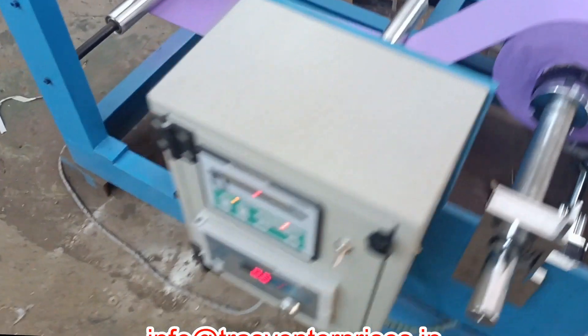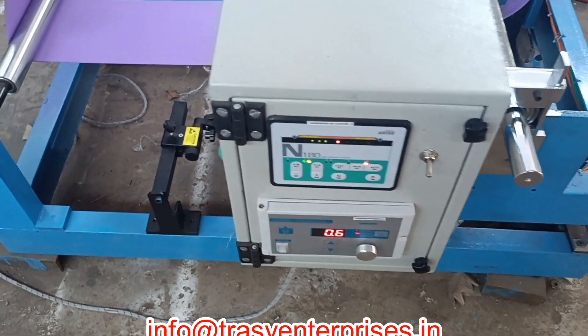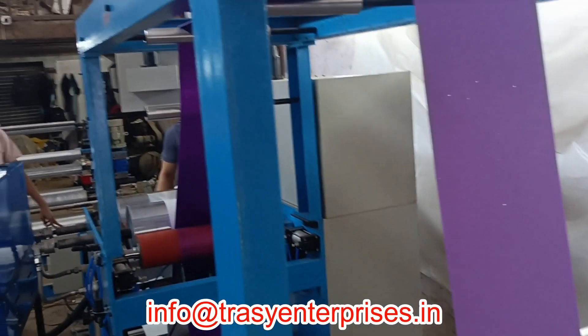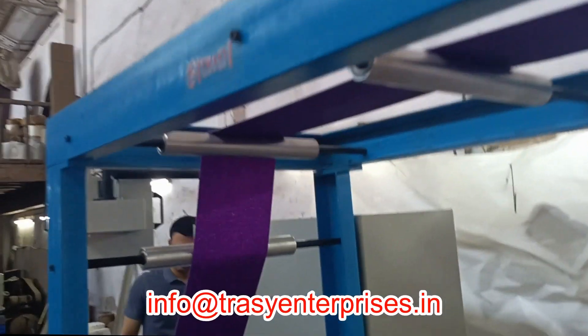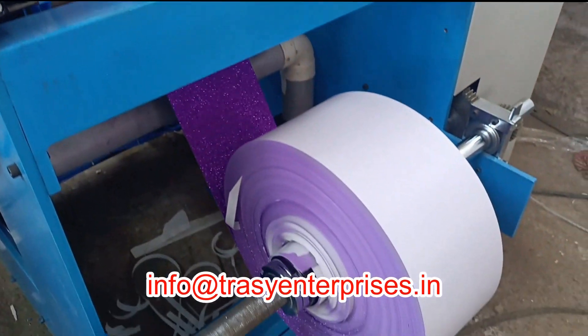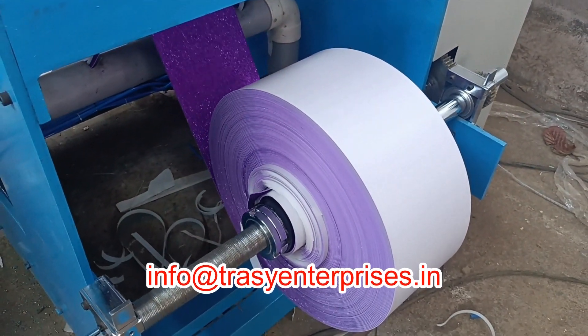Trazy Enterprises, a company manufacturing all sorts of hot melt coating machines in India, makes roll-to-roll hot melt coating machines also. The machine is a state-of-art technology. It has versatile usage.